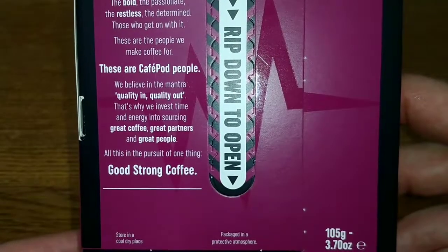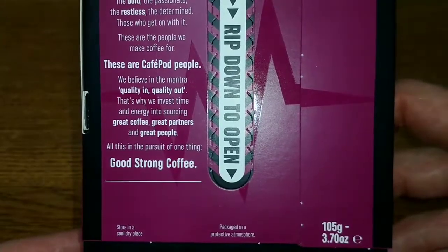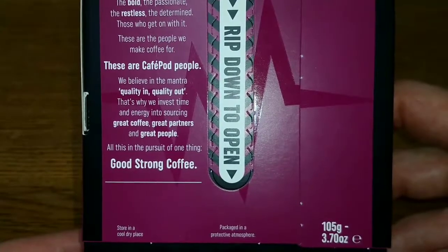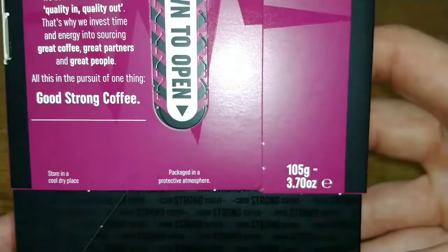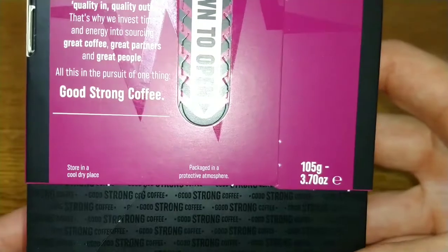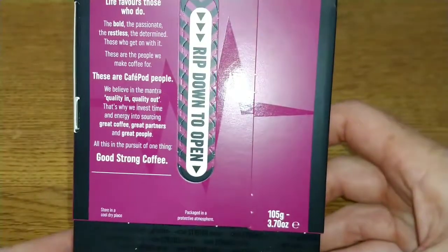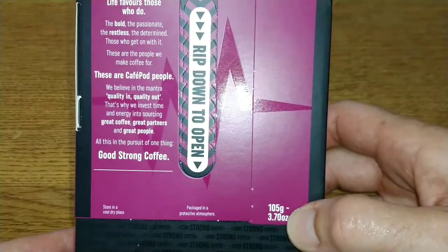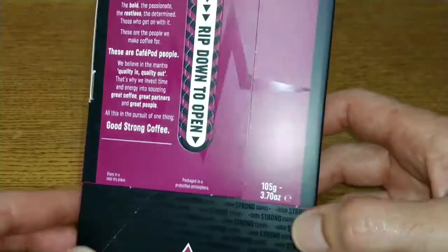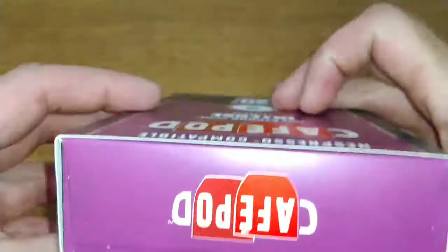We believe in the mantra quality in, quality out. That's why we invest time and energy into sourcing great coffee, great partners and great people — all in the pursuit of one thing: good strong coffee. Store in a cool dry place, packaged in a protective atmosphere.